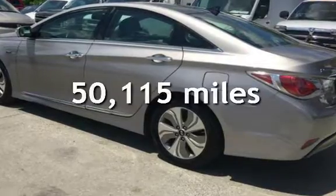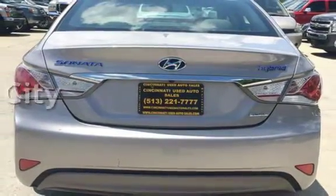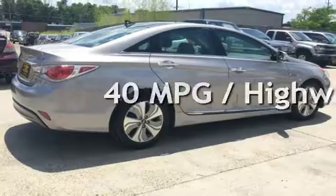This Hyundai has less than 51,000 miles on the odometer. Estimated fuel economy for this vehicle is 36 miles per gallon in the city, and 40 miles per gallon on the highway.